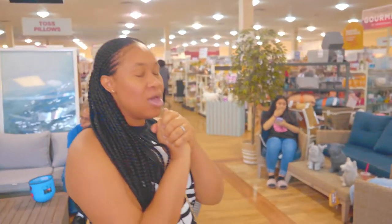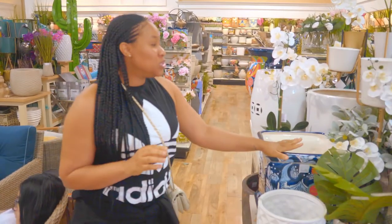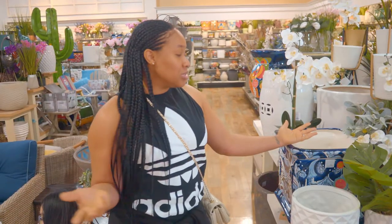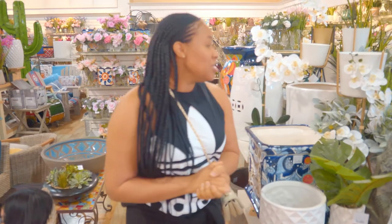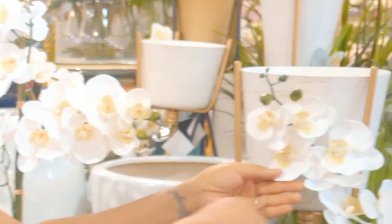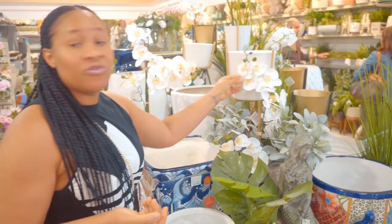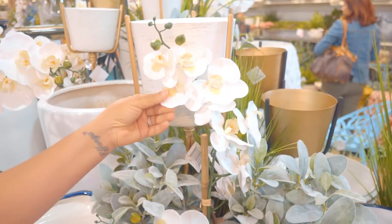Let's start with one thing I use to refresh my space: flowers. You need to pick very realistic flowers. Fresh flowers will not last forever, so I usually look for really real-looking flowers — flowers that are very soft and silky. So even if it's not real, it still looks really real.